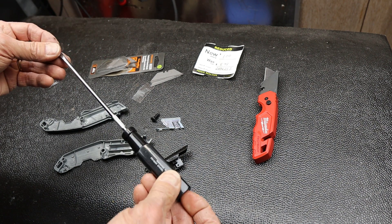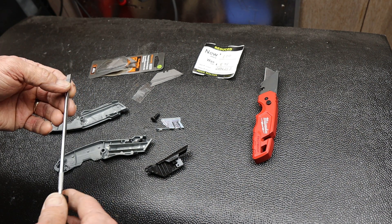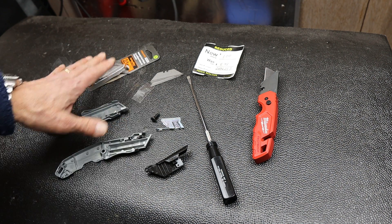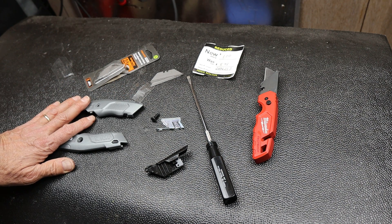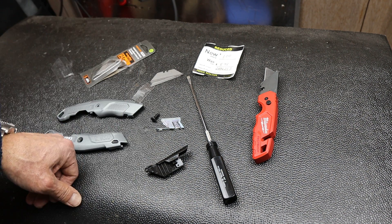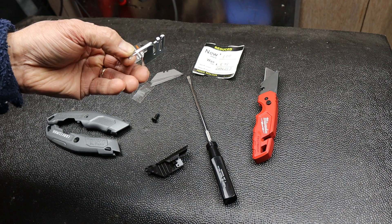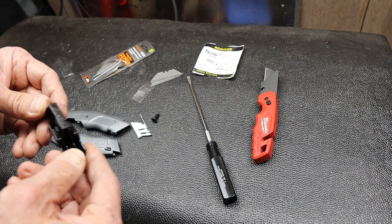It used to be, way back in the day — some of you will remember — we'd go to Sears and they had an end cap where they had closeouts, or tools where they had to cannibalize a set to do a warranty replacement, or a piece of a set was missing. They'd have a really good deal. Sometimes you'd find a hammer that someone hit one nail with and returned, just a scuff on it. But this one absolutely doesn't work from the start — it's missing the piece that lets the blade slide — and they don't mind selling it.